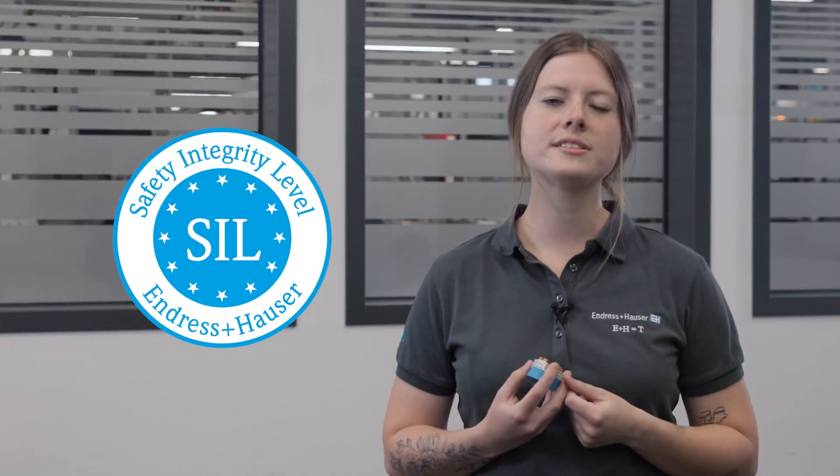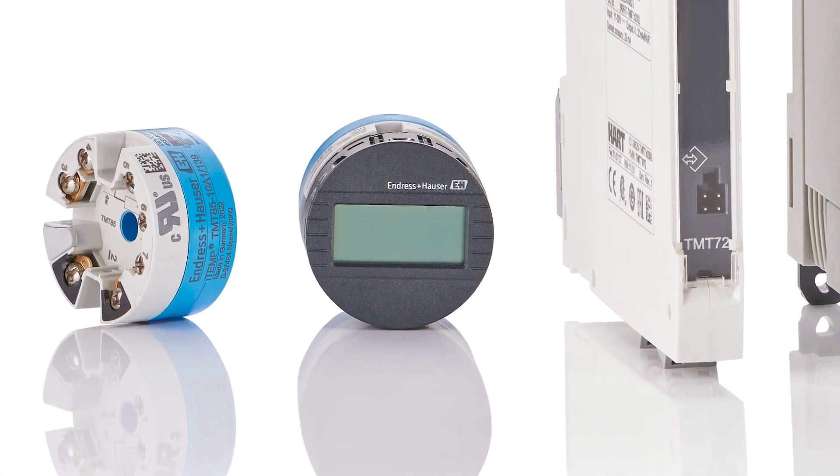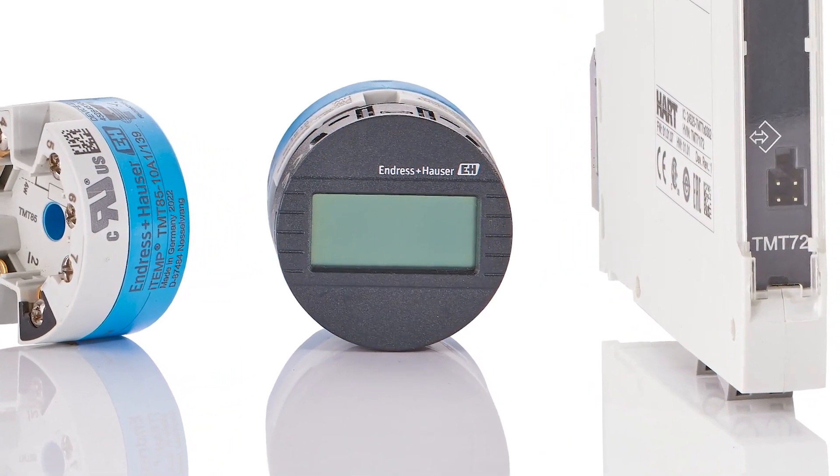The TMT82 complies with SIL2, the systematic capability of SIL3, and ensures that safety-critical systems operate within acceptable risk levels. With the optional plug-on display TID10, the measured values or diagnostic status also becomes visible in the field.